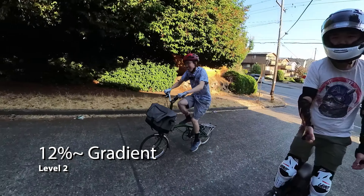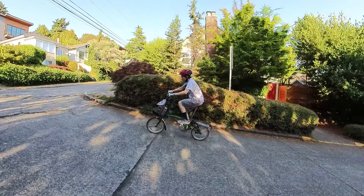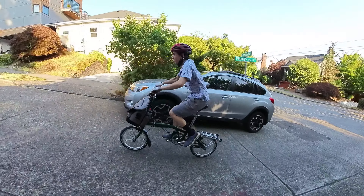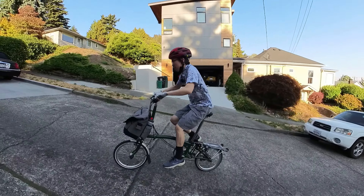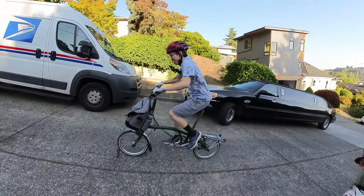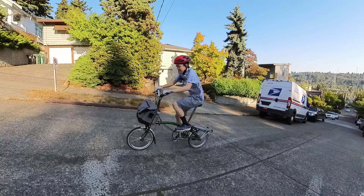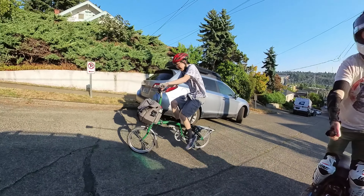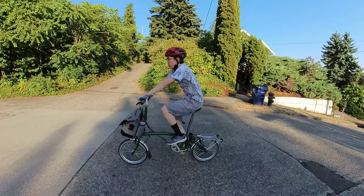Okay, not as bad as I thought but this is definitely some work. Yeah, this is definitely at least 8 to 10 percent. The front weight on the front is really helping to keep the bike down and I'm just trying to survive — doing the bare minimum to keep the bike going. So far, the minimum gear on the six-speed Brompton is enough.